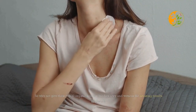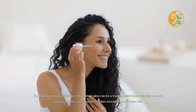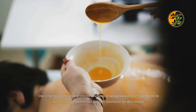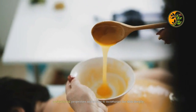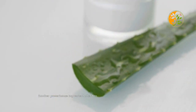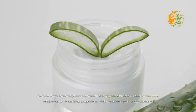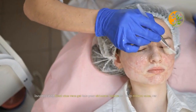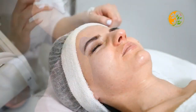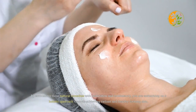Glowing skin is not just about external appearance — it is also a reflection of how you care for yourself from within. Embracing these remedies allows you to connect with nature, practice self-care, and achieve radiant skin in a wholesome and mindful manner. Among the most revered ingredients are honey, known for its antibacterial and moisturizing properties, and aloe vera, celebrated for its soothing and healing abilities. By embracing these natural remedies with dedication and consistency, you are embarking on a holistic approach towards achieving radiant and healthy-looking skin.